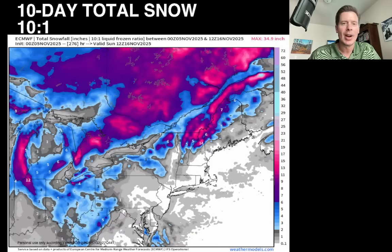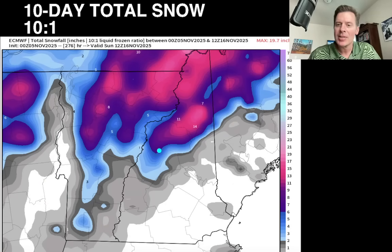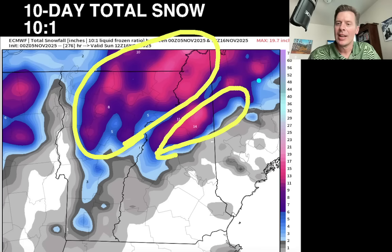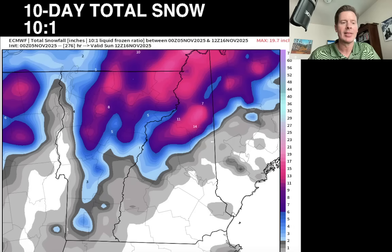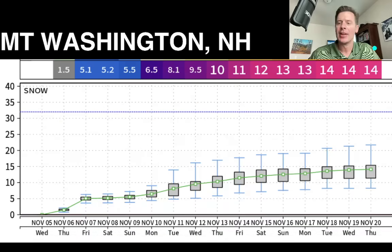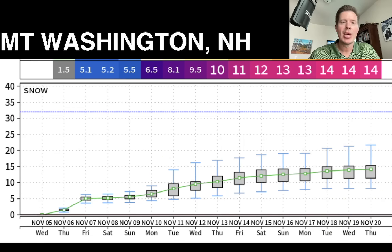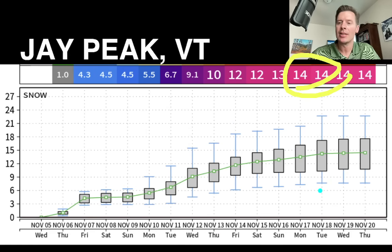Let's zoom in and look at a still frame up in ski country. Anything in those purples and pinks is all over six inches — probably six to 14 inches up into parts of New Hampshire, six to 12 up into parts of Vermont, and even northern Maine looking at probably six to 12 inches over the next 10 days. Snow plumes — Washington generates about 14 inches ensemble mean by November 18th, with some error bars up around 20 inches on the extreme. Jay Peak very similar, generating 14 on the ensemble mean by the 17th, with error bars up around 20 inches — so Jay Peak looking good.